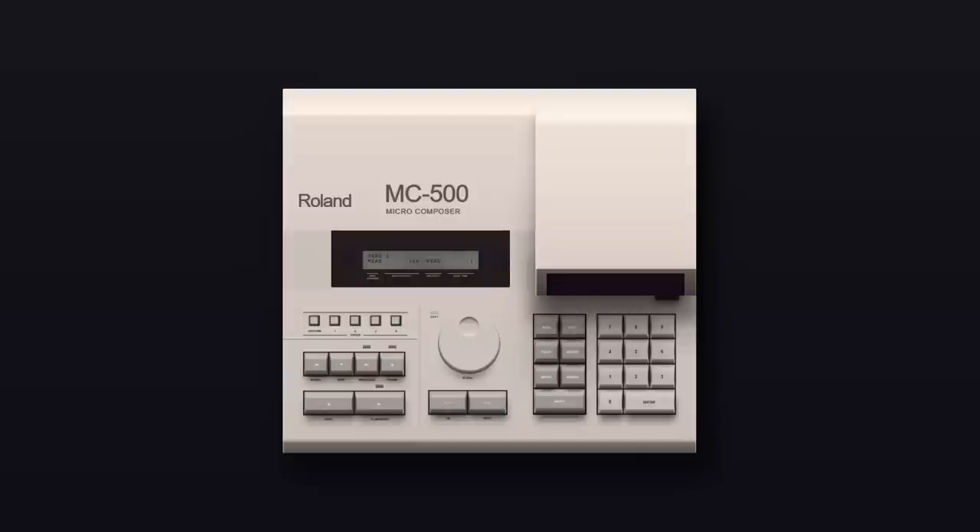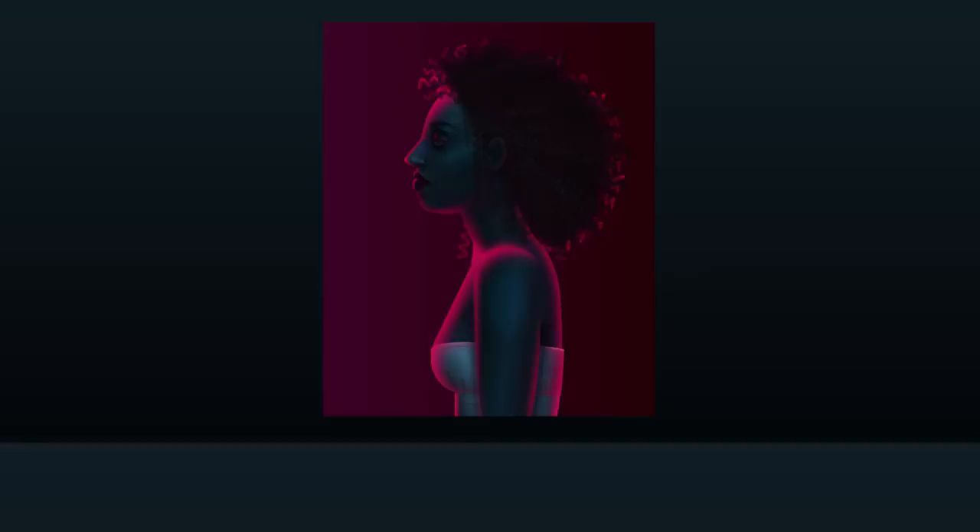Some of the things that people can do with CSS only are just absolutely mind-blowing. The time, the effort, and everything they put into them — I don't even know how I would get started in doing something like this. So instead of trying to figure that out, I'm just going to marvel at these amazing creations.